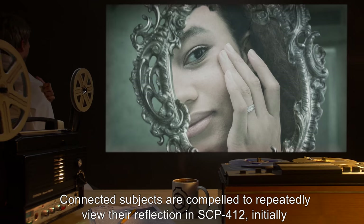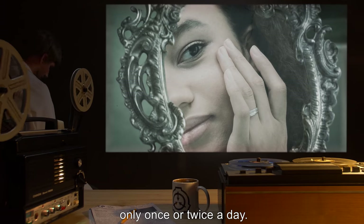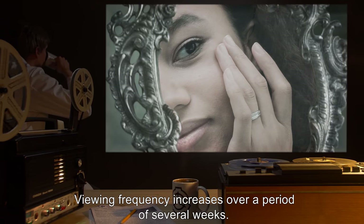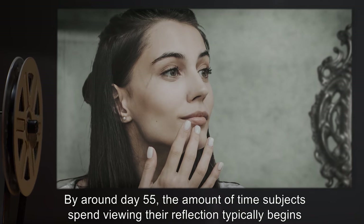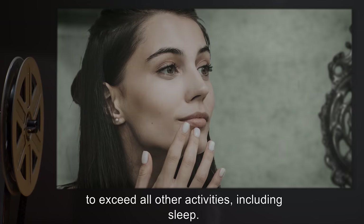Connected subjects are compelled to repeatedly view their reflection in SCP-412, initially only once or twice a day. Viewing frequency increases over a period of several weeks. By around day 55, the amount of time subjects spend viewing their reflection typically begins to exceed all other activities, including sleep.